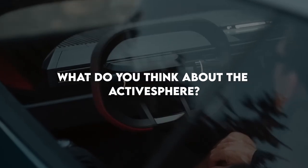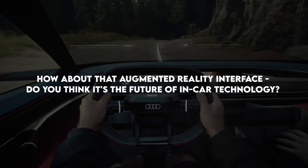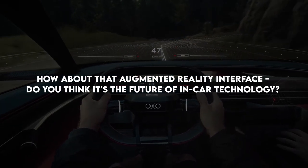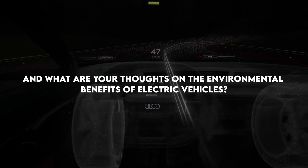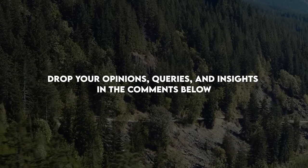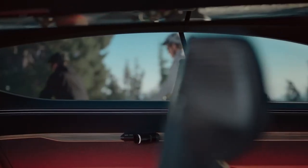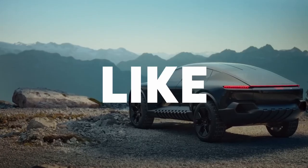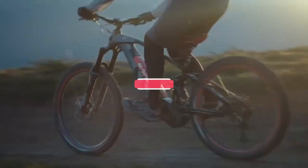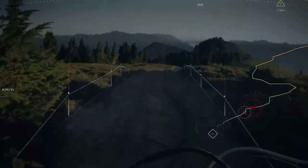We'd love to hear from you. What do you think about the Active Sphere? Do you love the blend of sleek design and rugged performance? How about that augmented reality interface — do you think it's the future of in-car technology? And what are your thoughts on the environmental benefits of electric vehicles? Drop your opinions, queries, and insights in the comments below. If you've enjoyed this journey into the future of automobility, do hit the like button, and please subscribe to our channel for more exciting car reviews and unveilings as we continue to explore the amazing world of cars in the future.